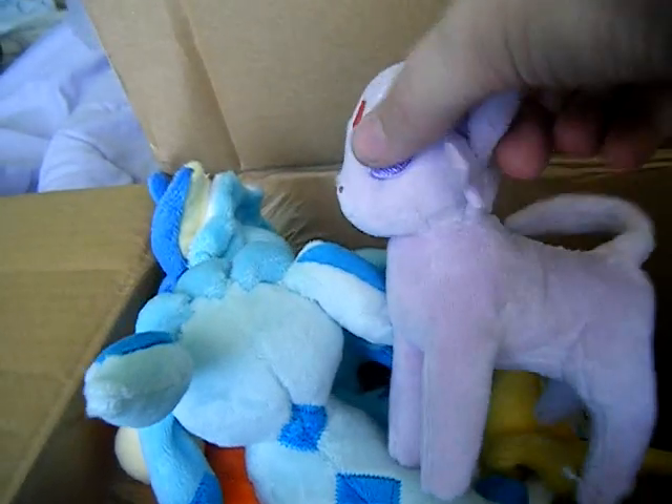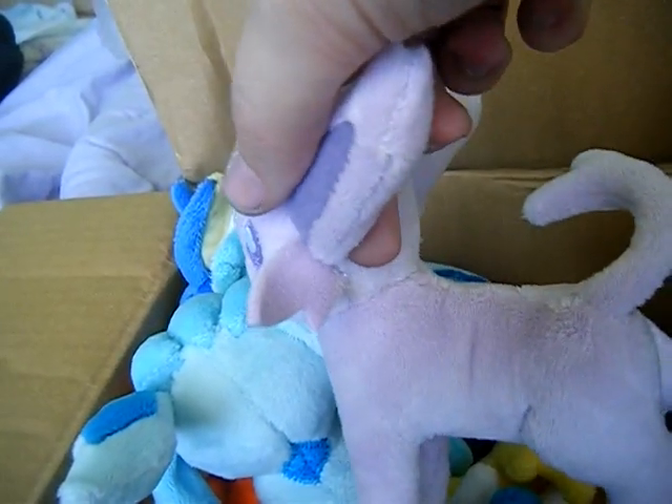Espeon! Yay Espeon. Oh, the tail is really adorable on that one.